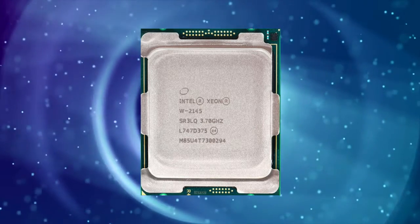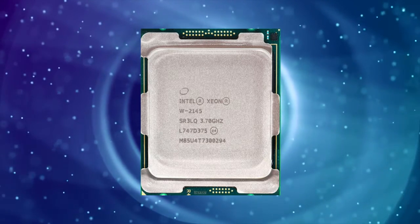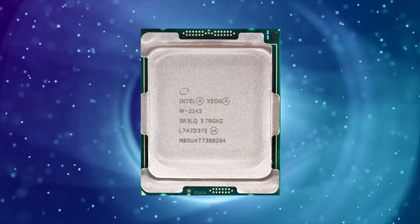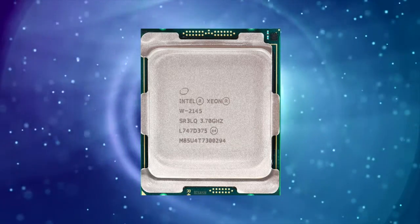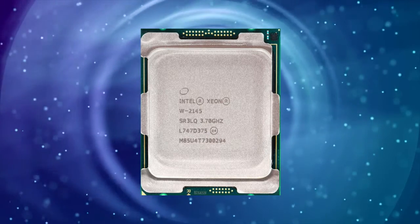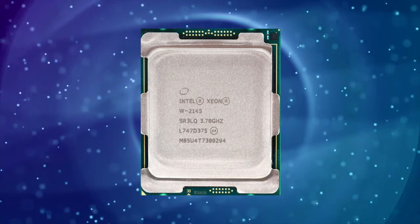The Intel ZNW2135 processor delivers excellent performance in both single-threaded and multi-threaded applications. In single-threaded applications, it performs on par with other high-end processors, such as the Intel Core i9-9900K.